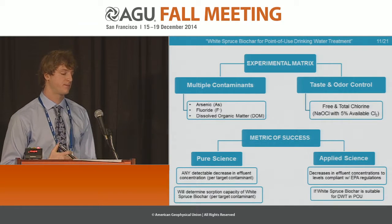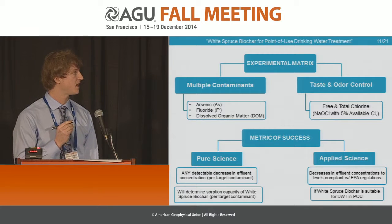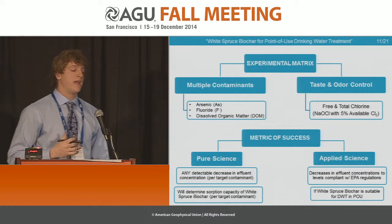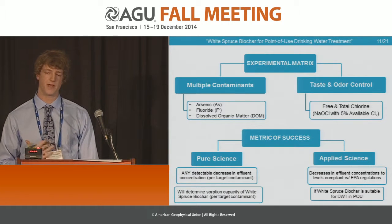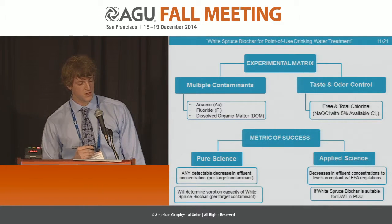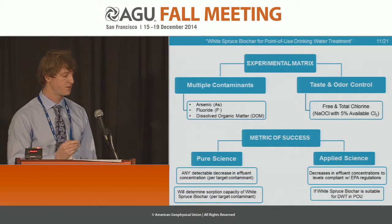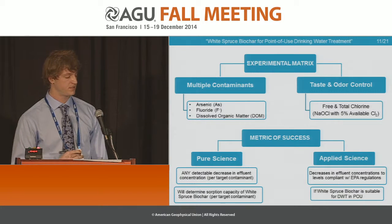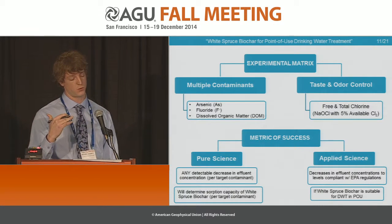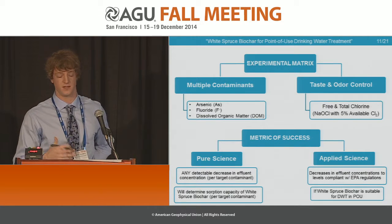Here's a splash of our experimental matrix and how we determined success. We targeted two types of solutions. On the left-hand side, we did a solution with multiple contaminants containing a semi-metal, inorganic, and organic matter — investigating if there was competitive sorption between all three. On the other side, we had a separate solution containing sodium hypochlorite, targeting specifically the chlorine. We determined success by any detectable decrease of these contaminants in our effluent concentration, and on the applied side, whether those decreases met EPA regulations — below the maximum contaminant levels permissible in drinking water.